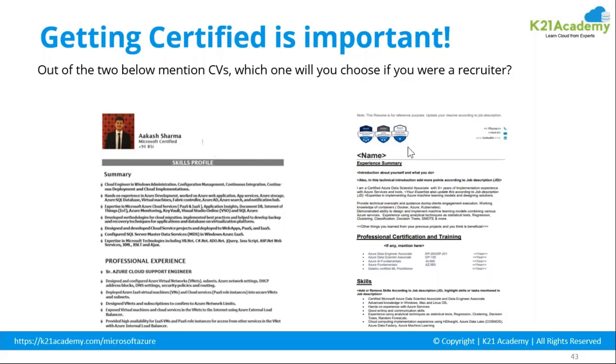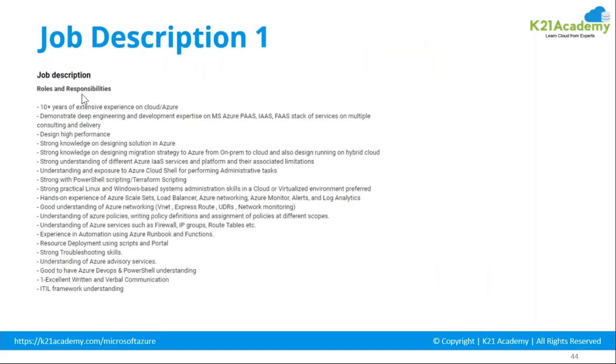Another important thing is the job description. For roles requiring 10-plus years of extensive cloud experience, mention all relevant experience in your description — point-wise. Do not write big paragraphs; nobody has time for that. HR and interviewers have time crunches too. If you use bullet points, people can quickly see what you can do relative to the requirement they are offering.